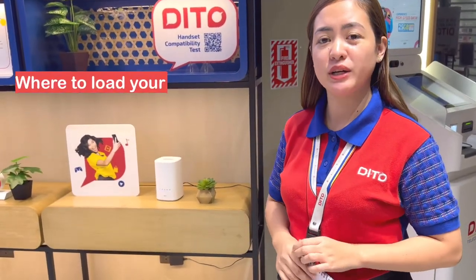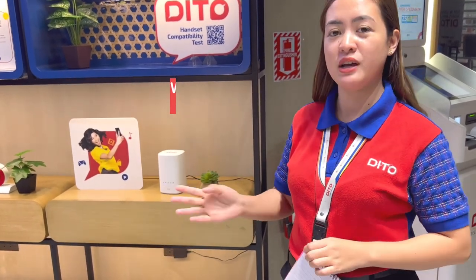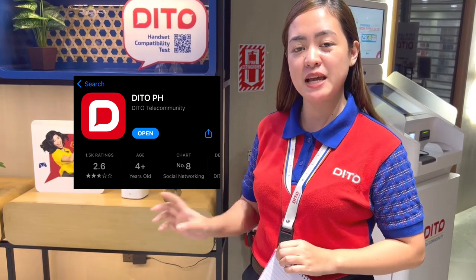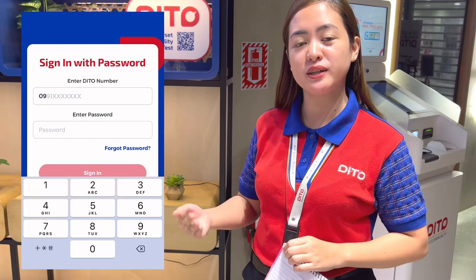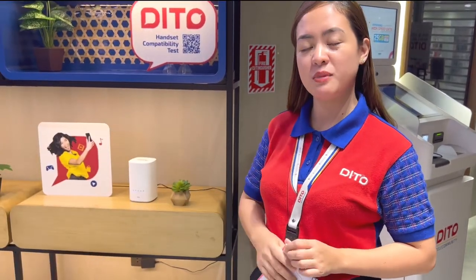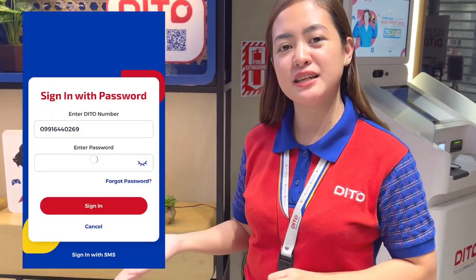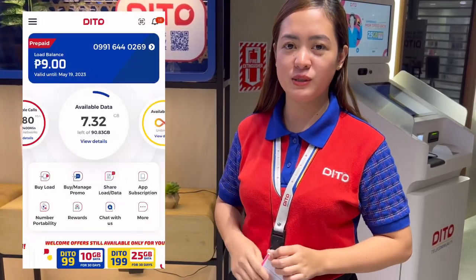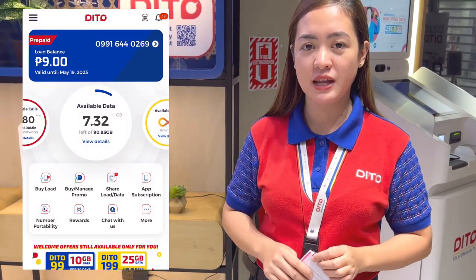And now, saan ninyo pwedeng i-load yung mga Ditto SIM card ninyo at saan ninyo mamo-monitor yung mga data usage ninyo? Kailangan ninyong mag-download ng Ditto application sa Huawei App Gallery, Play Store, at App Store. Once na-download ninyo na yung Ditto application, kailangan ninyong mag-sign in using your Ditto number at password na naka-indicate doon sa box ng WiFi ninyo. Once nakapag-sign in na kayo at na-input na yung password ninyo, makikita ninyo doon yung mga load promos natin. Pumunta lang kayo sa buy or manage promo at hanapin lang yung promo na gusto ninyong i-avail.